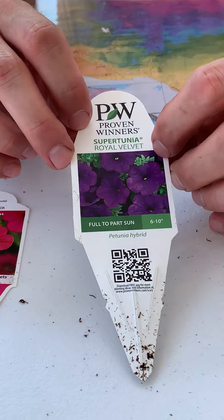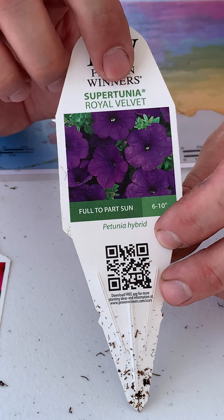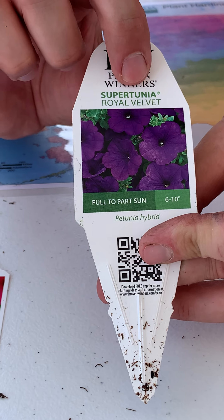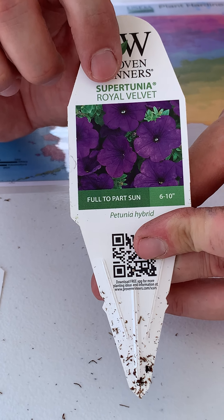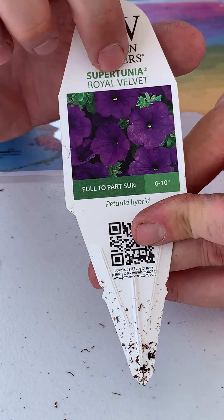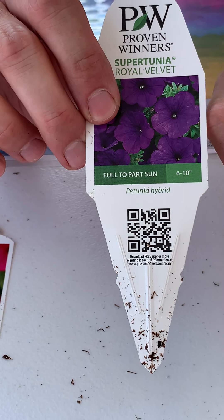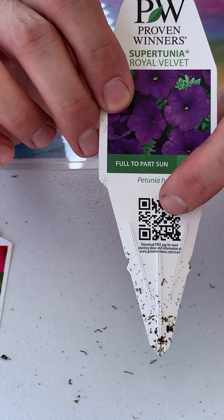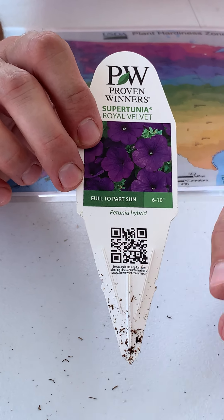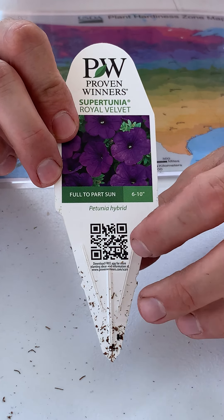You can see there's quite a bit going on with this tag. At the very top it tells us Proven Winners. This is the Supertunia series of plants. Down here it gives us the scientific name — it says it's a Petunia hybrid, but this particular Petunia is part of their Supertunia line, and this particular one is called Royal Velvet. So now you know it's a Petunia, it's in the Supertunia series, and this is the name of this particular cultivar. Right up front they tell us it takes full to part sun, and it's six to ten inches tall. They also produce QR codes — with iPhones all you have to do is turn on your camera and aim it at the QR code, and it'll automatically link you to a website with even more information.